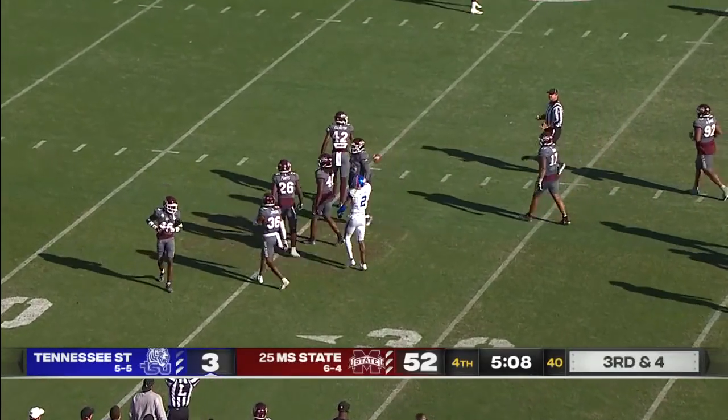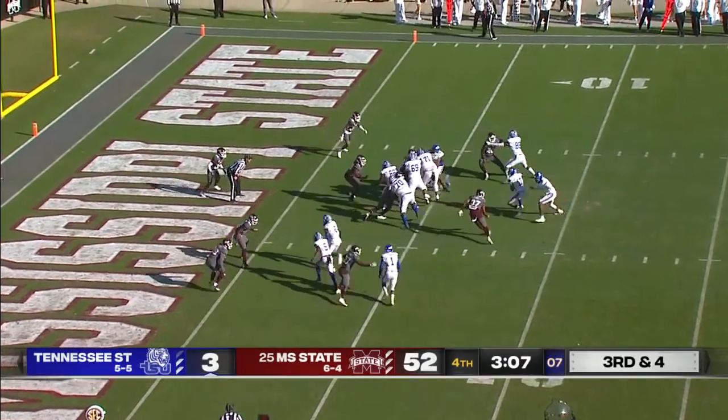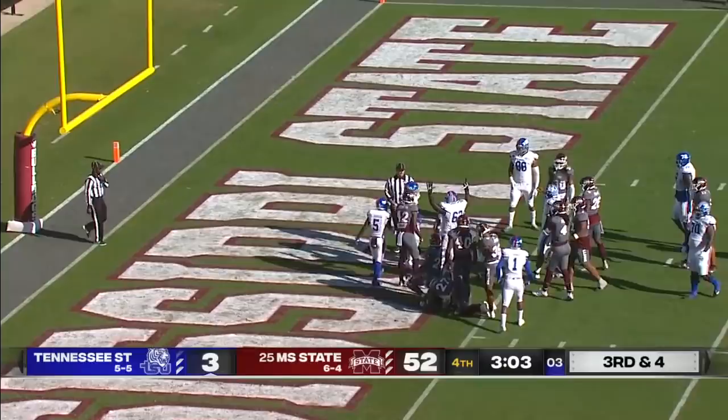Another big chunk — and the Bengals. Bryant hands it off and that's a touchdown for Tennessee State.